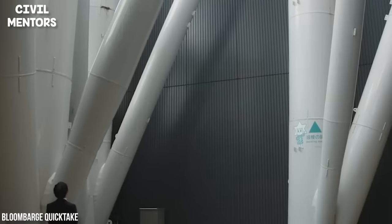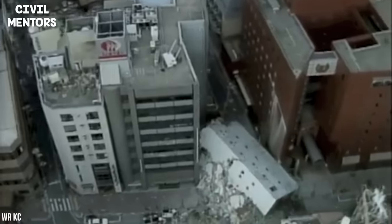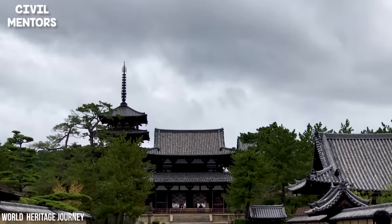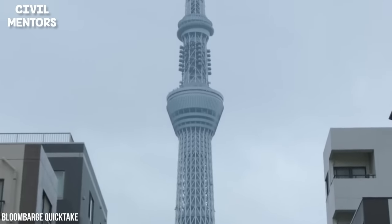Perhaps looking at the past of earthquake proofing will provide a glimpse into the future. Japan has been struck by magnitude 7.0 or higher earthquakes a staggering 61 times since the Horyuji Temple was built in 607 AD — but how did this 122-foot-tall structure stay upright through all of that shaking?